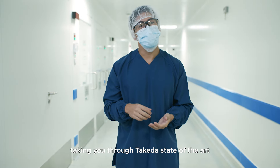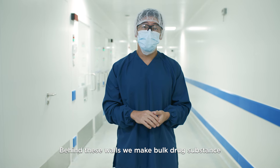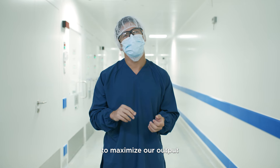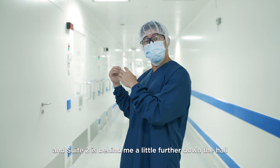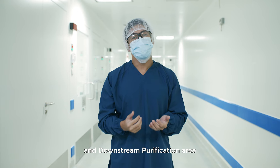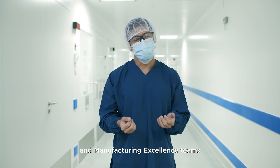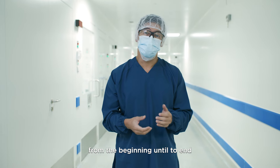I'll be your tour guide today, taking you through Takeda's state-of-the-art production facility. Behind these walls, we make bulk drug substance, which is used to serve patients who have rare disease all around the world. We have two manufacturing suites to maximize our output. Right now, I'm in the middle of Suite 1, and Suite 2 is behind me a little bit further down the hall. Each suite has an upstream cell culture and a downstream purification area, and both of those suites are aided by our manufacturing support and our manufacturing excellence teams. Today, I'm here to take you through our drug substance manufacturing process from beginning to end. Follow me.